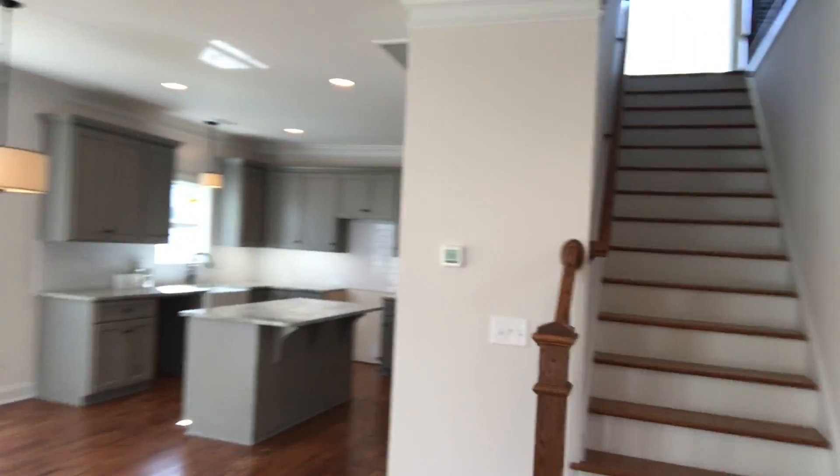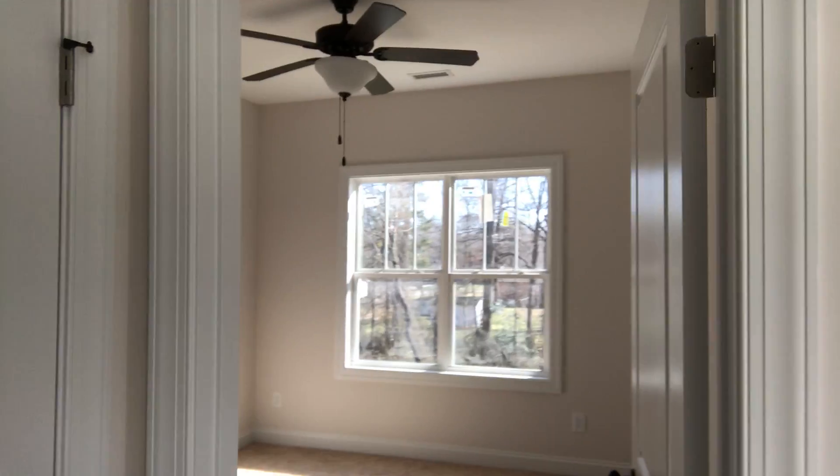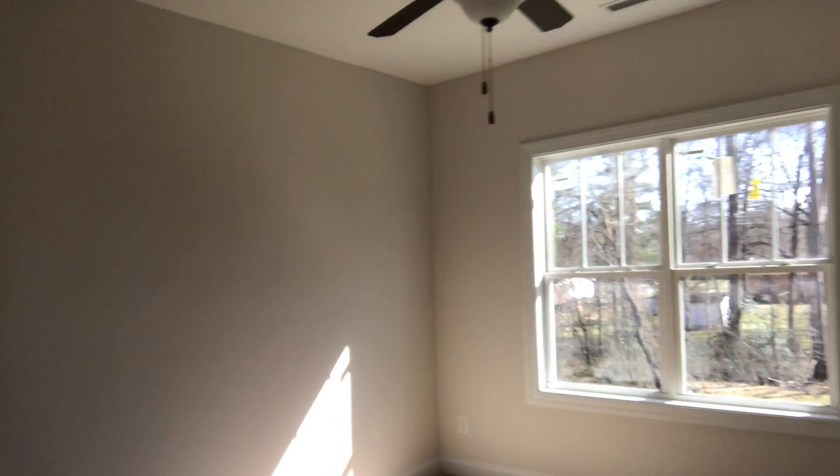Hey guys, Josh from PrezPro Custom Homes here. I just want to take you through a house that we're building and show you one quick detail that we like to offer. Now a lot of builders try to cut corners in areas where they can, and a lot of times that means zero closet space, but all of our homes we try to offer a walk-in closet in every bedroom if we can.